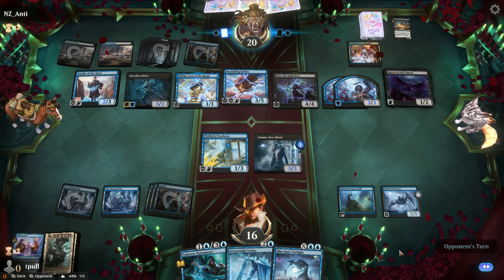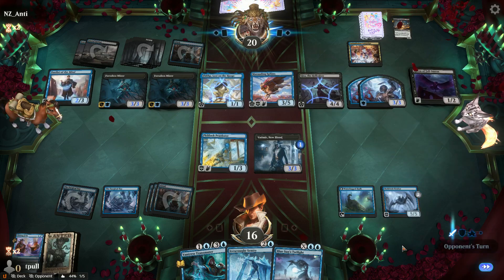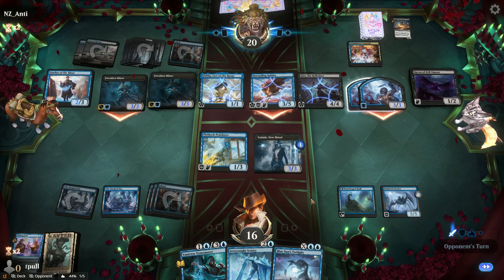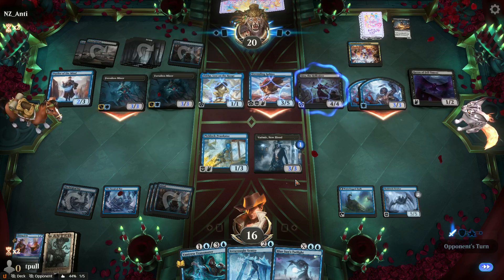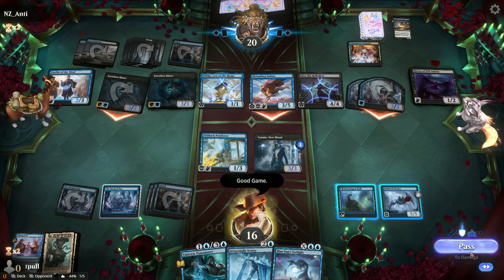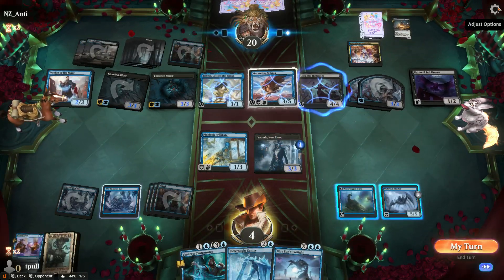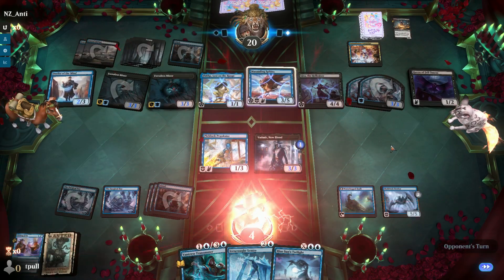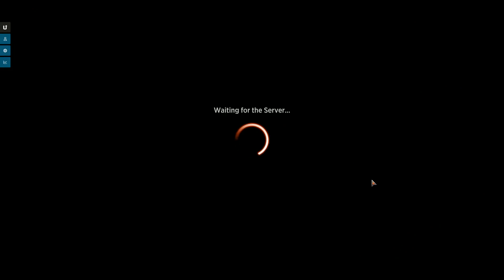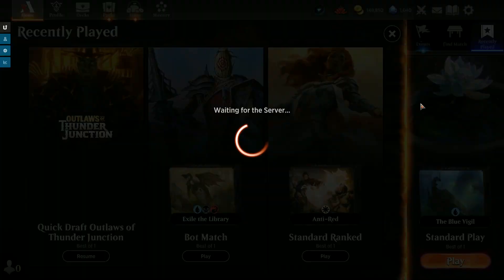I think I'm just dead now. Yeah, part of that was my mistake. They've got menace, they got that stuff down, they got land and I did not. Plus I messed up. That is almost an overpowered card having those two different ward costs on one card.